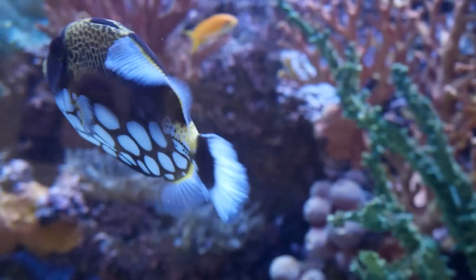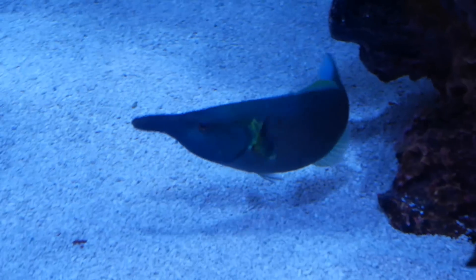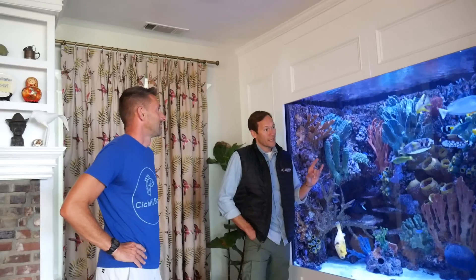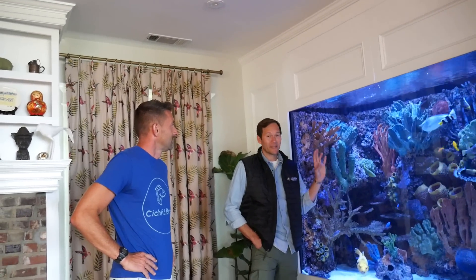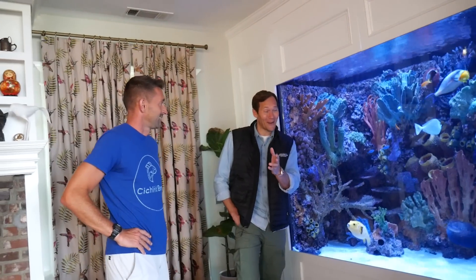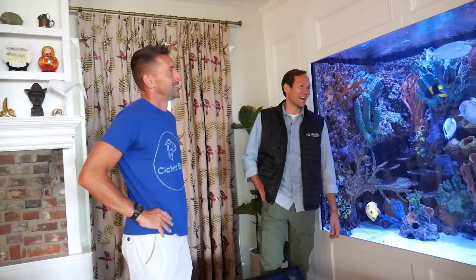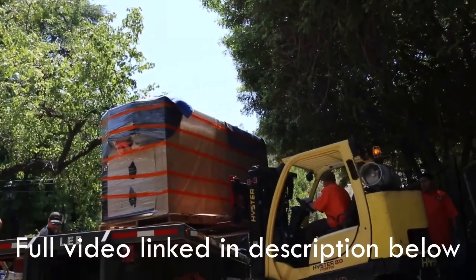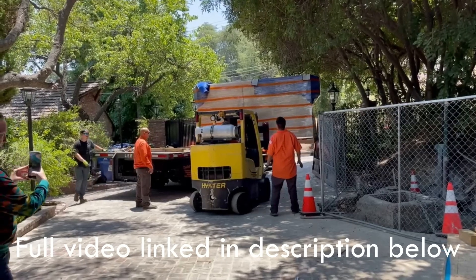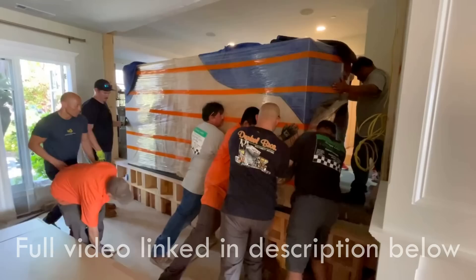You mentioned how a lot of times you'll install a tank and then build the house around it. Did you have to maneuver this through an existing house? This house has been here for decades, so we had to bring it in after the fact. There's actually a great video on our YouTube channel, Infinity Aquariums, that shows the whole behind-the-scenes of the construction and installation of this project. We had to make some big changes in order for it to be safe and secure, but Jeff gave us carte blanche, and this is the result.